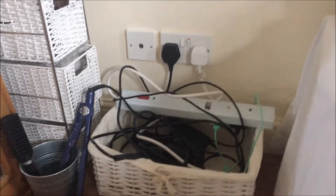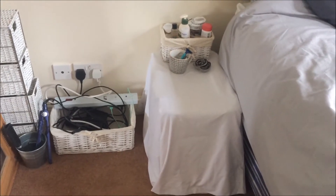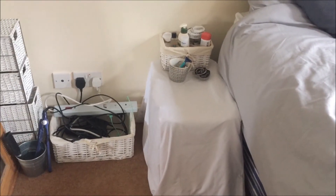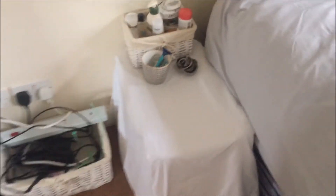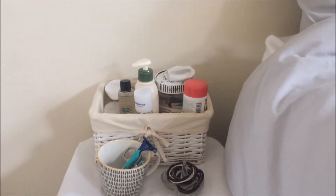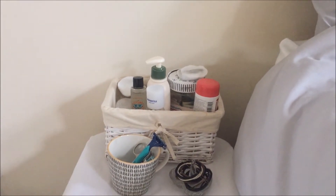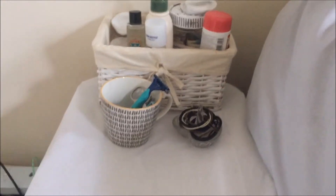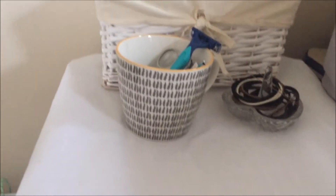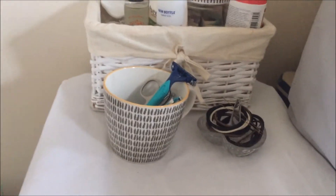This side table is a little bit of a DIY — it's just a storage box I turned upside down and put a bed sheet over, so it is a little bit worse for wear but it does the job. On here I've got another wicker basket from Sainsbury's with some pills, skincare, makeup remover, and moisturizer, and then a little mug from Sainsbury's which I keep razors, tweezers, scissors, and earplugs in.